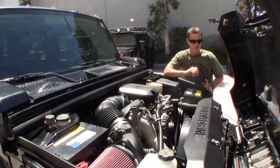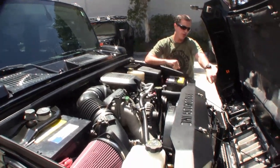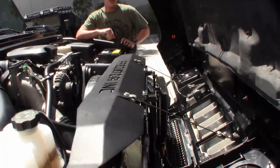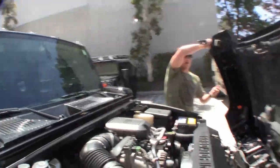And that pretty much completes the conversion. We also have your heavy-duty transmission oil cooler up here. Gives you a lot more cooling than you'll ever need. And let's just jump inside and we'll take our first spin.